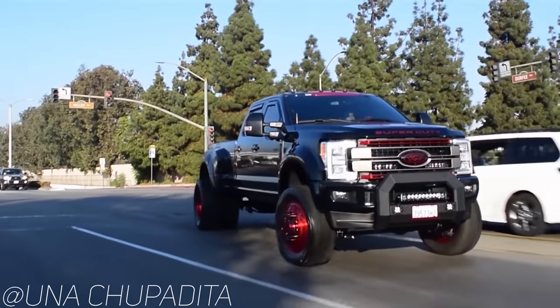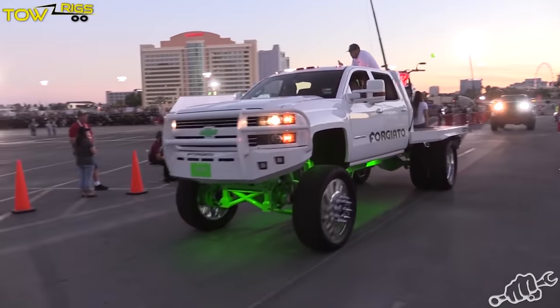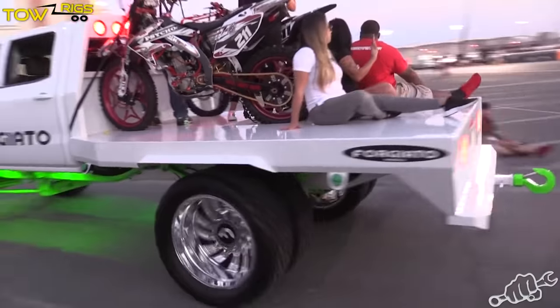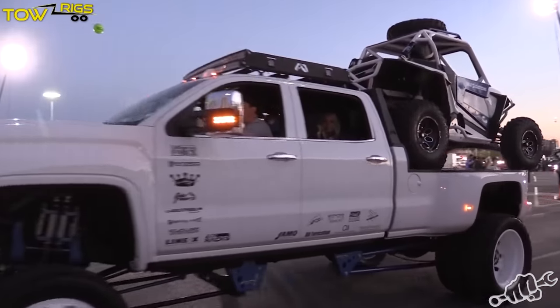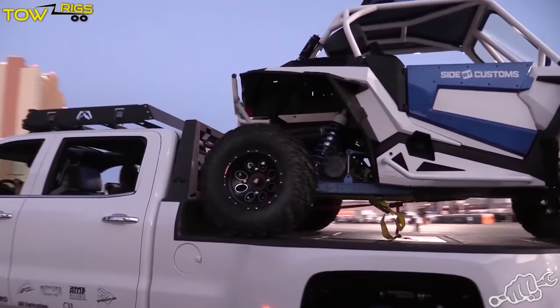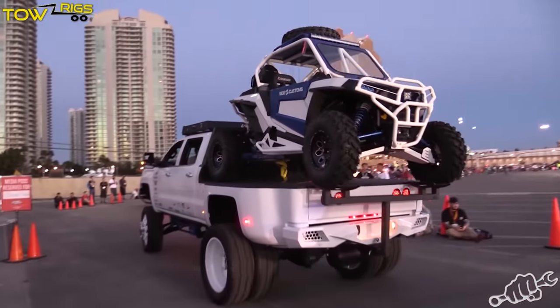It just kind of fits with the whole mall crawler narrative. The biggest and most badass duallys out there are rocking 24, 26, or 28 inch forged wheels, rubber band tires, and huge lift kits, and all of that pretty much means that you can't tow with it anymore, at least not 30,000 pounds.